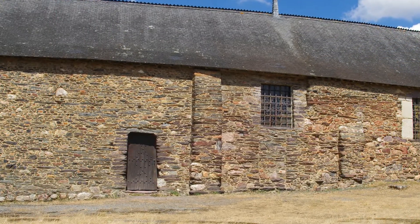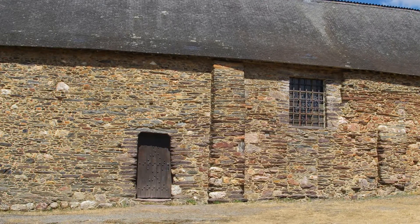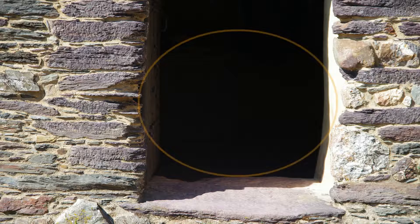À la Révolution, la chapelle est devenue un bien national, puis a été vendue et transformée en grange par les fermiers. La base des montants de la porte a même été entamée pour permettre le passage de barriques de cidre.